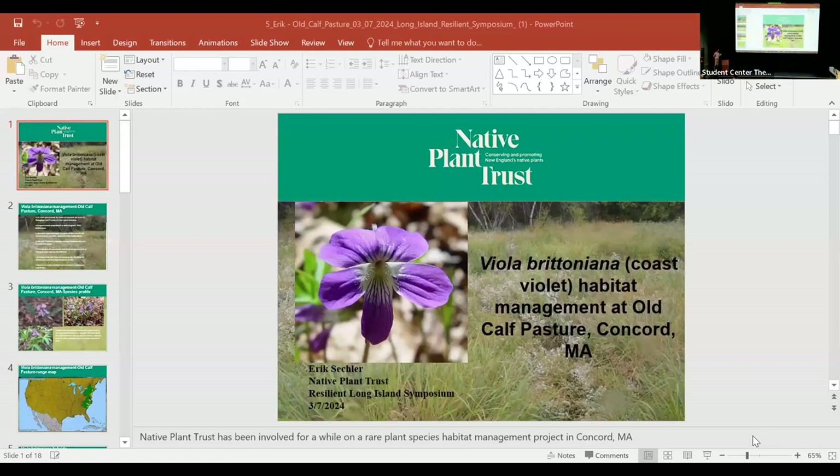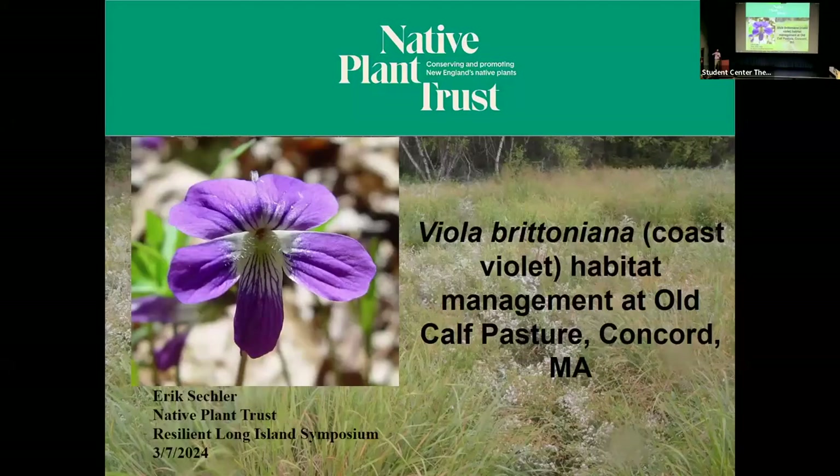Thank you everybody. I work with Native Plant Trust, and we're a little bit away from Long Island, but this applies based on Viola brettoniana, which is a rare plant. I'm going to talk about Native Plant Trust efforts of monitoring and management of that species at a site in Concord, Massachusetts. And there's the pretty picture of the violet here.